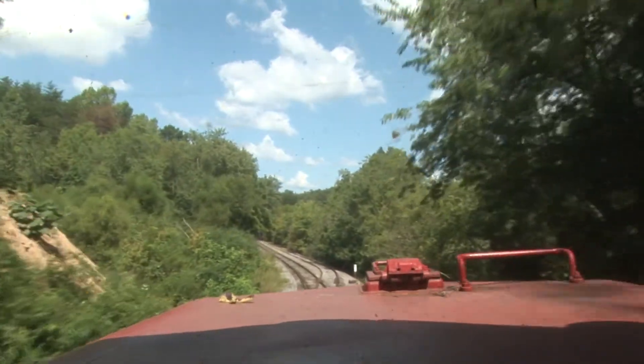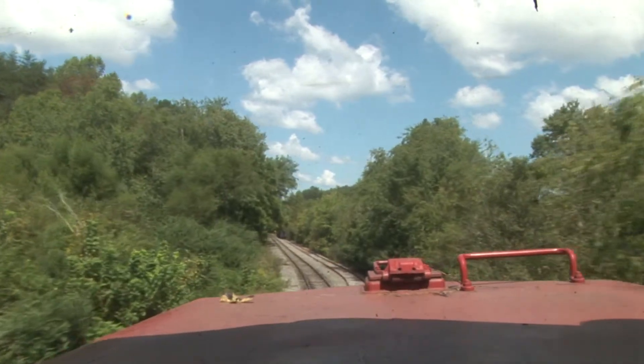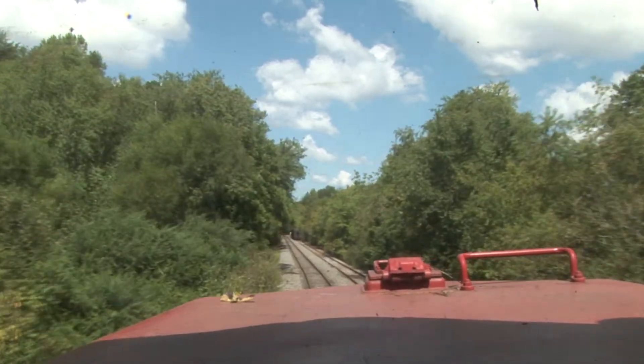When you cross the trestle until you come out the bottom, you're going down 180 feet — at 10 miles an hour — in that short distance.